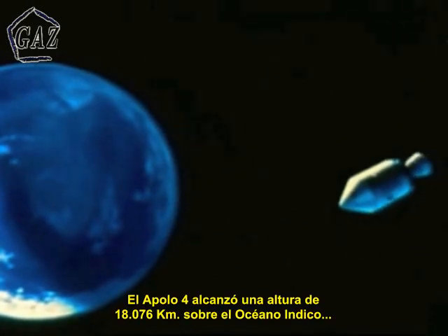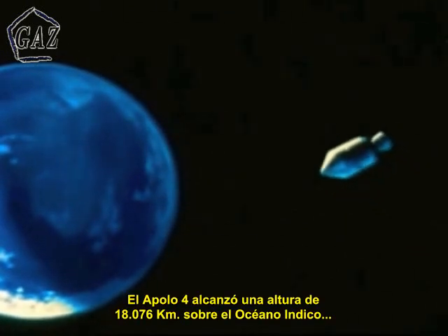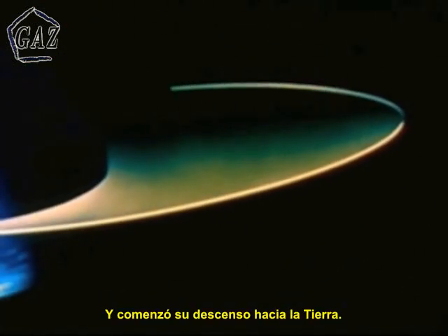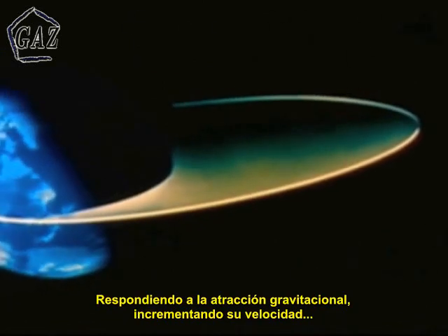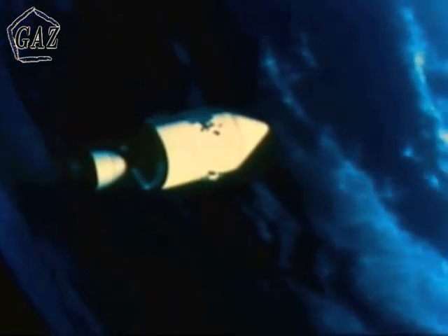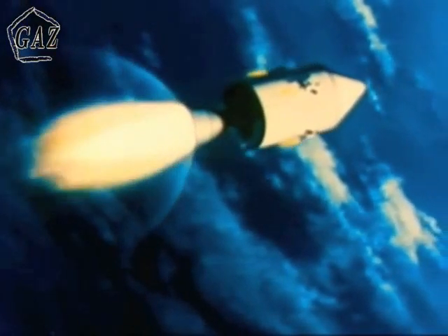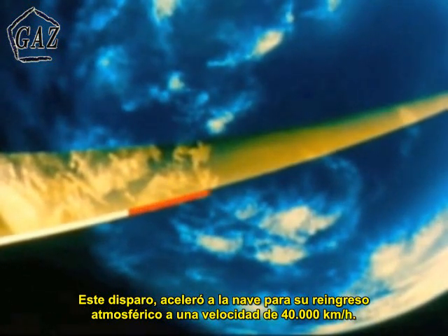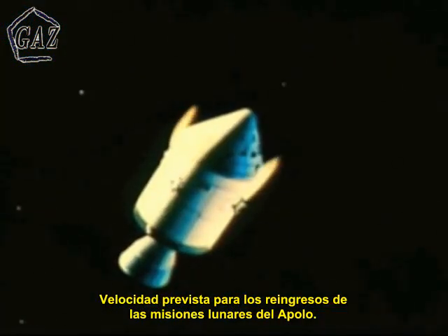Apollo 4 reached 11,232 miles above the Indian Ocean at 5 hours, 46 minutes, 48 seconds after liftoff, and began its descent to Earth, responding to the pull of gravity and increasing in velocity as if it were speeding down a long hill. Some two hours, 20 minutes later, the spacecraft propulsion system again ignited, burning this time for four and a half minutes. This burn accelerated the spacecraft toward a re-entry into the atmosphere at 25,000 miles per hour — the speed anticipated for the re-entry of the Apollo lunar mission.